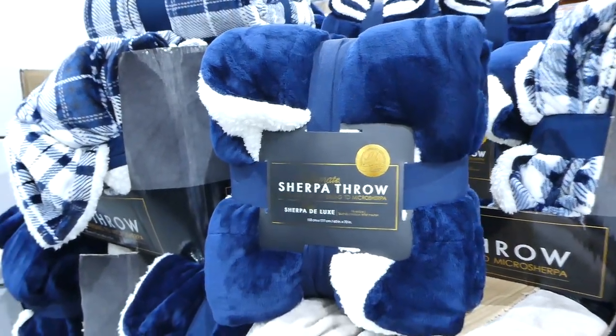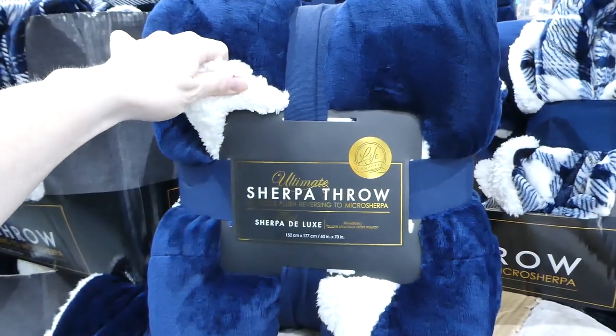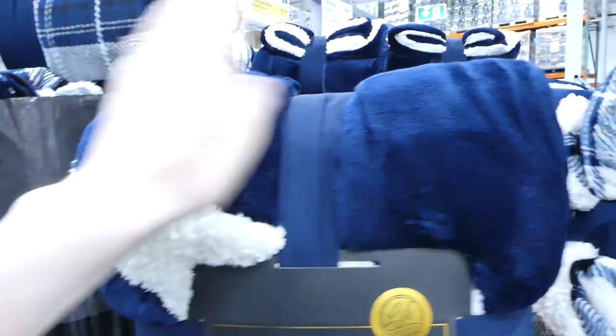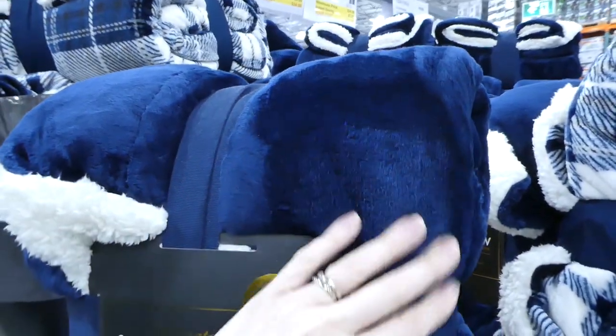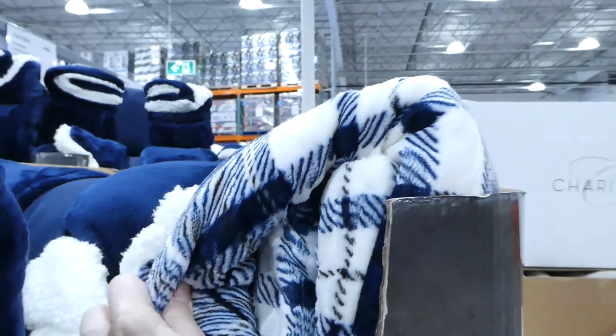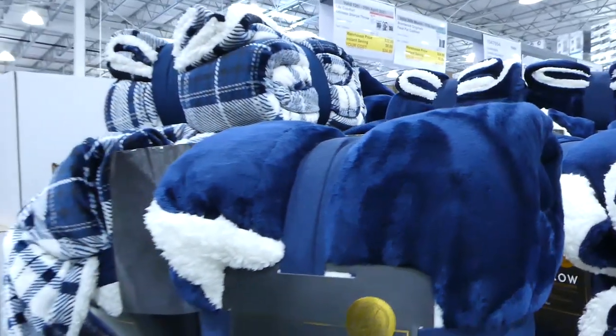If you follow my Instagram you'd have seen a post about these ultimate Sherpa throws. They have lambswool on the inside and a velvety feel on the outside. They have three colors left: taupe, navy, and navy plaid. These are $8 off, down to $25.